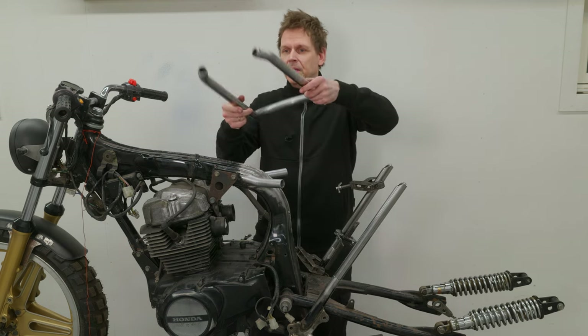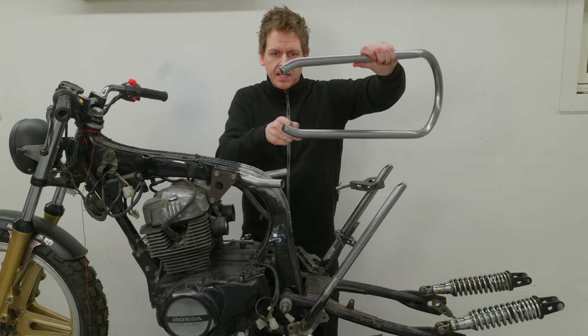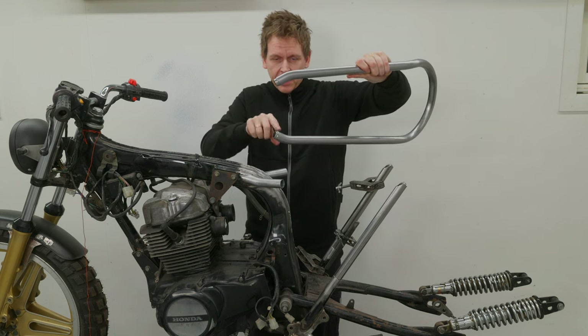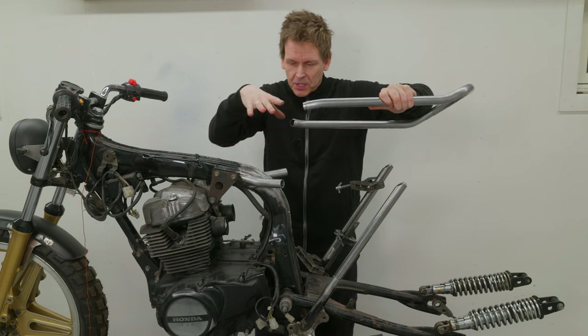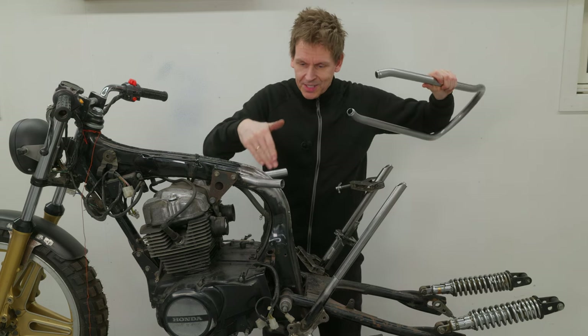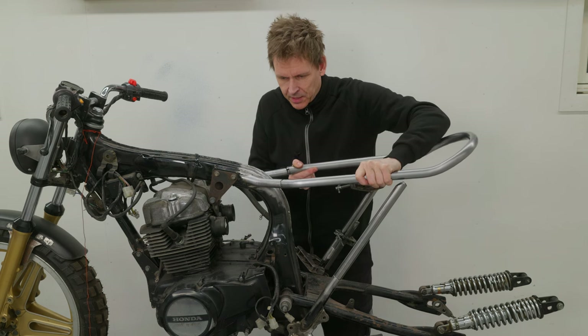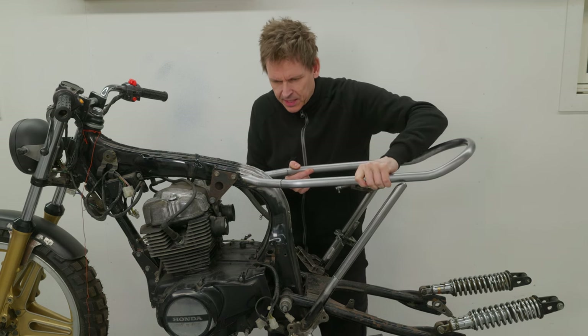The seat hoop is made. I used the same technique — made some cuts here, and then bent the pipe at the front end of the seat hoop inwards, so it meets up with this original part of the seat hoop. This should now fit exactly here.